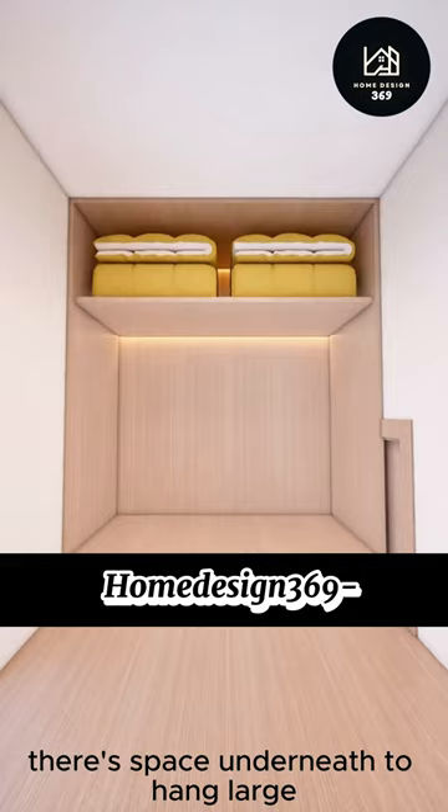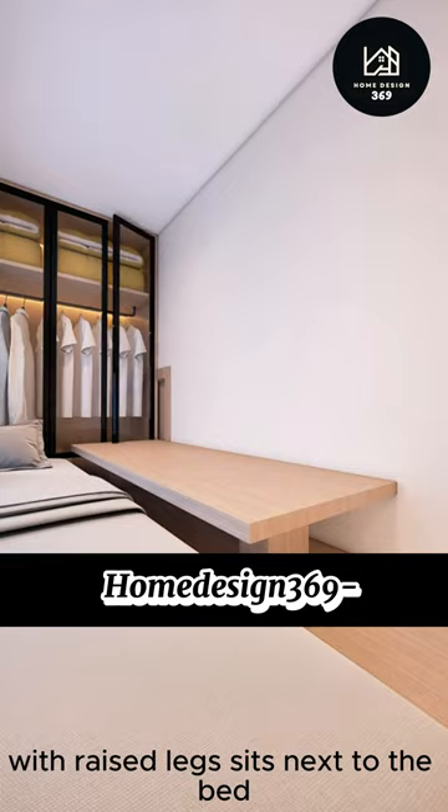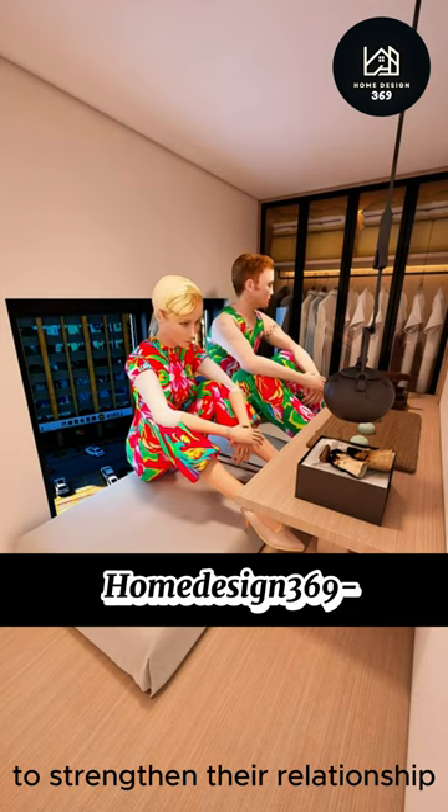Four glass cabinets are added for extra storage. A soft mattress makes for a comfortable bed, and a practical tea table with raised legs sits next to the bed, allowing easy access to the wardrobe. Little John brings his sugar mommy here on weekends to strengthen their relationship. A TV is mounted on the opposite wall for watching movies when alone.